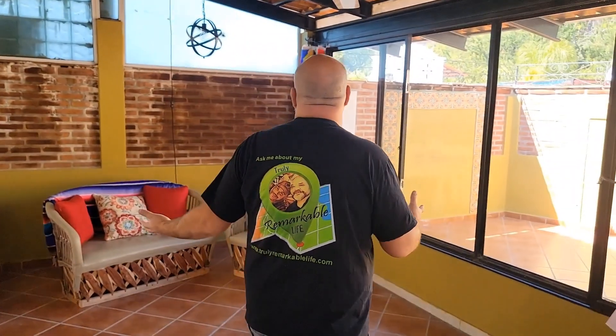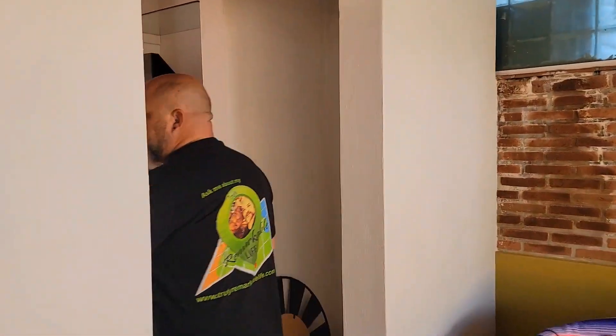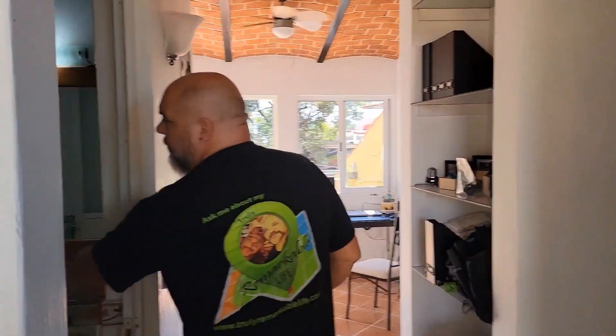Now we're going to go inside the door — this is a nice screened porch. We have places to sit, those types of things, and we have an internal space as well. We also have a half bath.